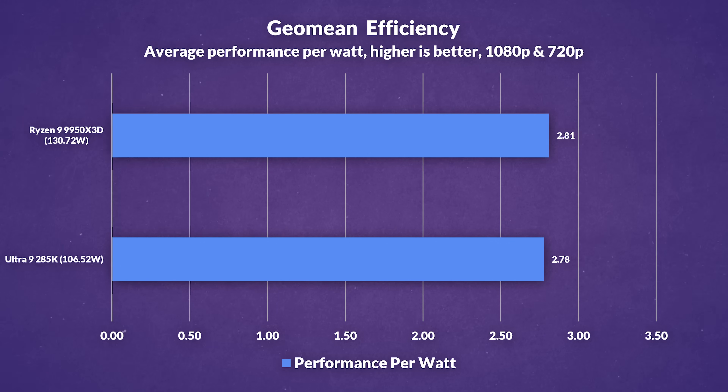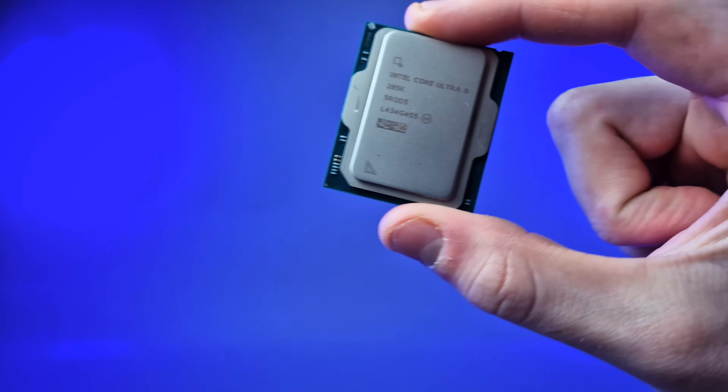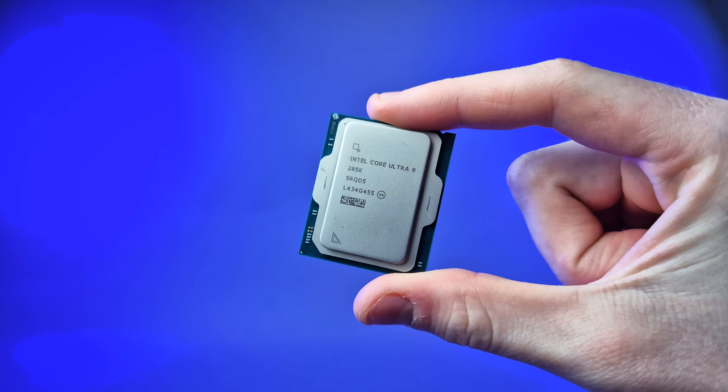Before we wrap up, let's quickly touch on performance per watt. Technically, AMD's 9950X3D is more efficient, but only by around 1%, despite drawing 23% more power on average than the 285K. So in that context, Intel isn't actually that far behind. For most gamers, power efficiency isn't a major concern — they're often willing to trade more power draw for extra performance, which is what the 9950X3D does. It's also worth noting that the 285K may have some headroom for overclocking, which could help close the remaining performance gap and adds even more value to an already strong price-to-performance package.